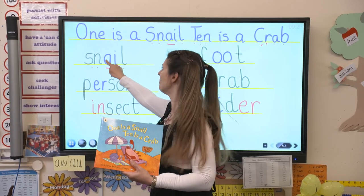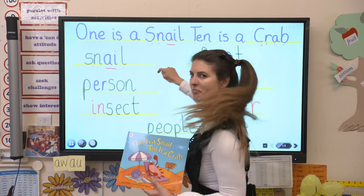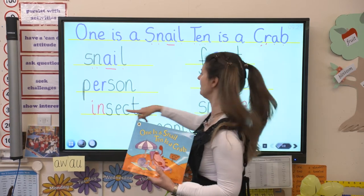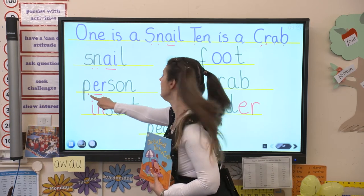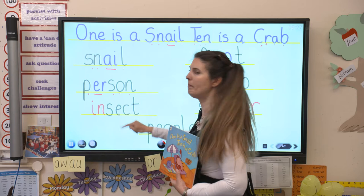Snail. Did you spot the A digraph? Brilliant. What digraphs can you spot in this word? I can see it too - it's A, isn't it? Let's read it: P, er, s, on. Person.